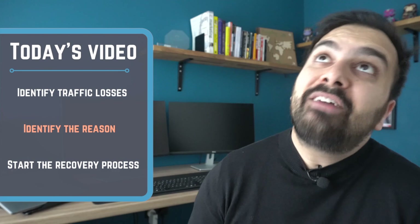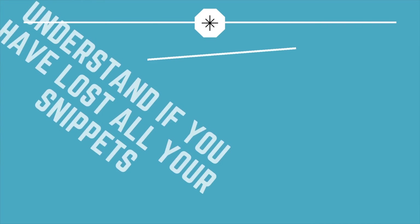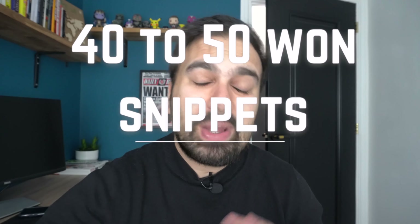In this video I'm going to share three quick points on what you should do if you have lost all of your snippets in Google. Before making any changes to your website, it's vital that you investigate whether you have actually lost all your snippets. When you first started getting traffic, you should have taken note of how many posts were ranking in the number one position and in the Google snippet position — for me it was around 40 or 50 posts.